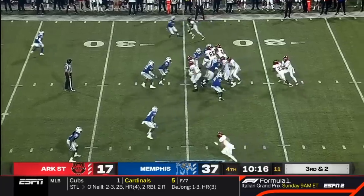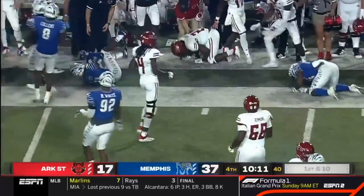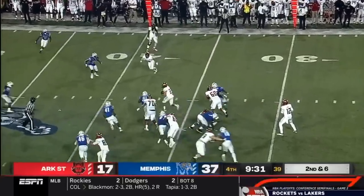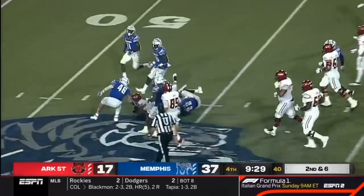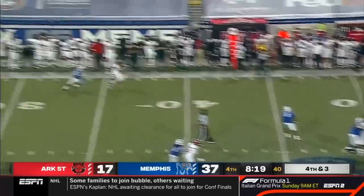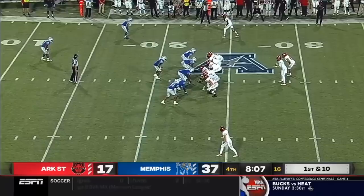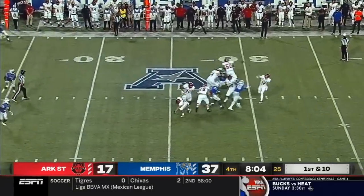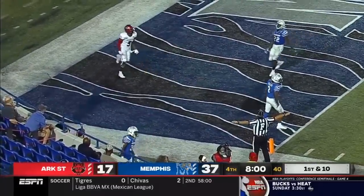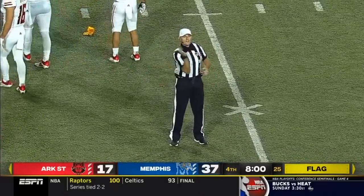Third down and two, and they will get the first down on the bounce outside run by Azabuki. There goes Lincoln Perry into the secondary. Arkansas State at the Memphis 23 — play action for Bonner — he's going to take a shot towards the end zone and he air mails Adams. Personal foul, roughing the passer, defense number one.